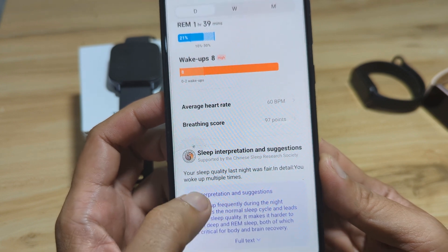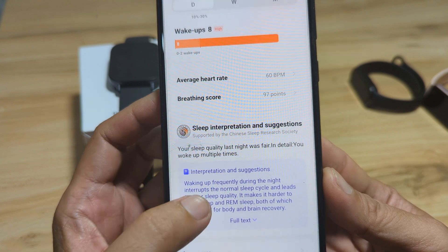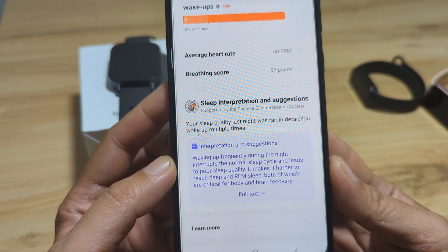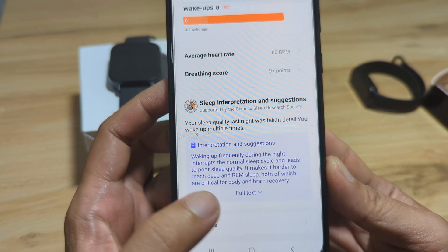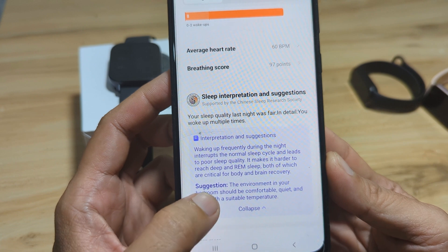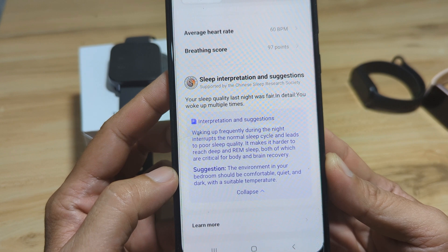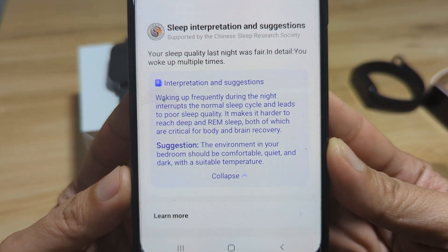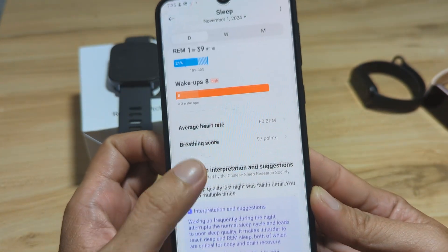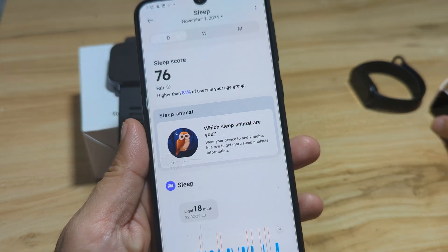We also have a breathing score of 97 points, which you can activate on the smartwatch. The sleep interpretation and suggestion states: your sleep quality last night was fair — you woke up multiple times. Waking up frequently during the night interrupts the normal sleep cycle and leads to poor sleep quality, making it harder to reach deep and REM sleep, both of which are critical for body and brain recovery. The suggestion is that the environment in your bedroom should be comfortable, quiet, and dark with suitable temperature.